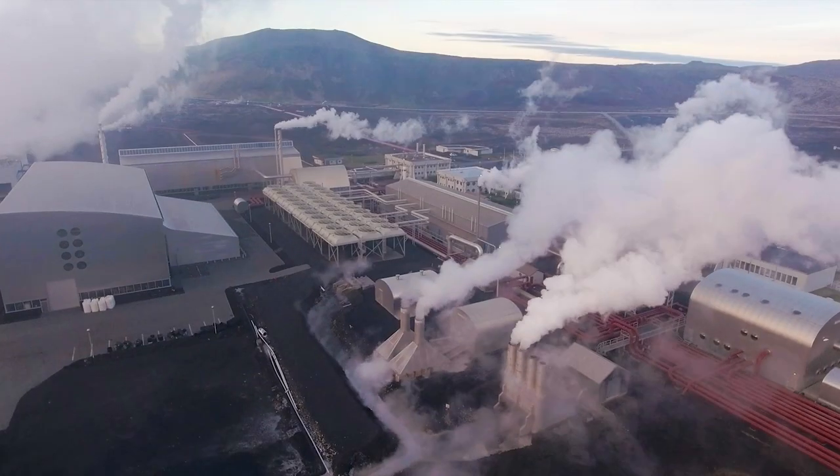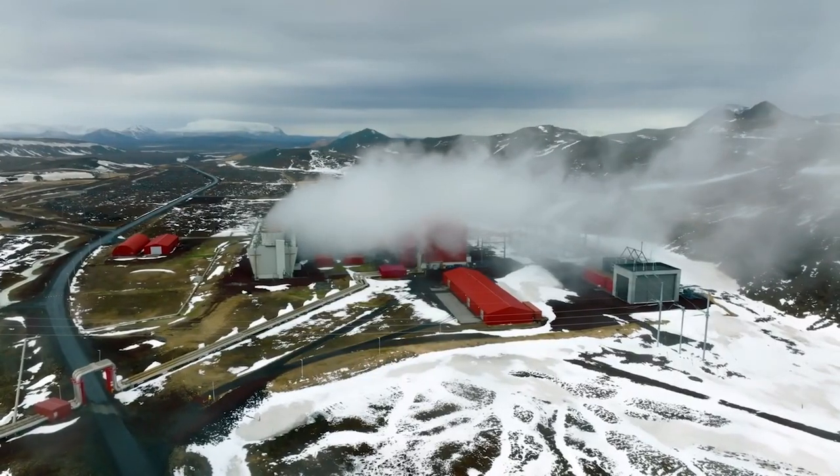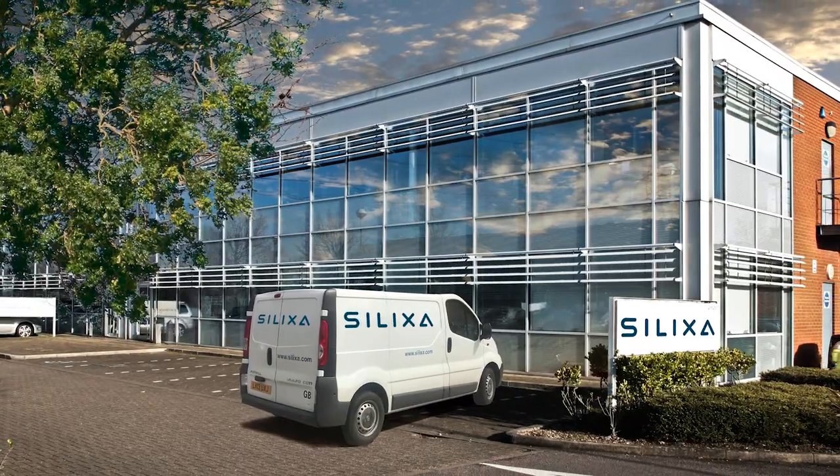Geothermal energy will be one of the big contributors to alternative energy sources, and we can equip a geothermal environment for the wells with optical fibers to get more efficiency from the area. We can do seismic monitoring for landslides, volcanic activity, and even infrastructure monitoring like bridges and roadways, to make better informed decisions. Wherever continuous precise measurements are required, distributed sensing can help.